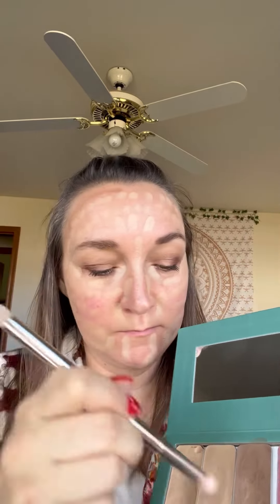Traditional makeup has several layers and requires a plethora of products. 3D Foundation consolidates all those layers into one with the benefits of hacking and none of the drawbacks. It's catered to your skin tone, so you only need to buy what you need when you need it, and you never create waste by disposing of a perfectly good compact.